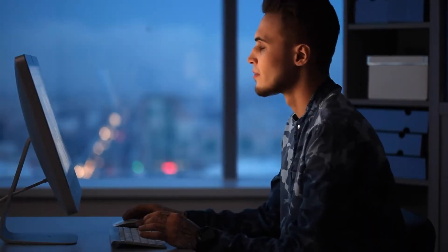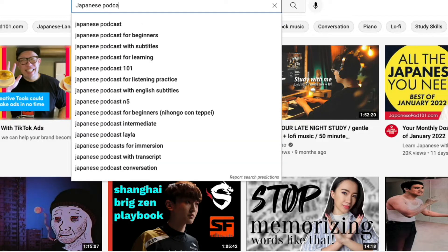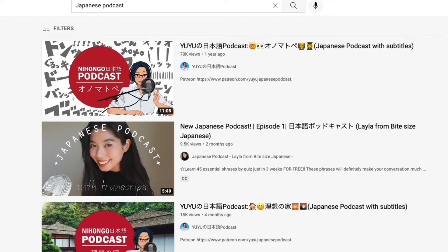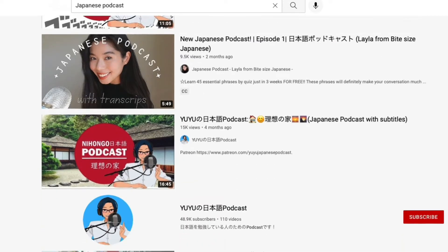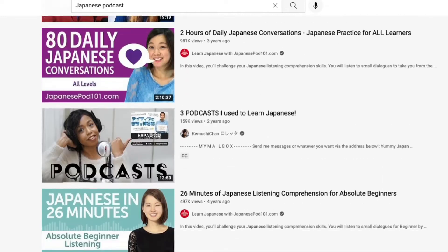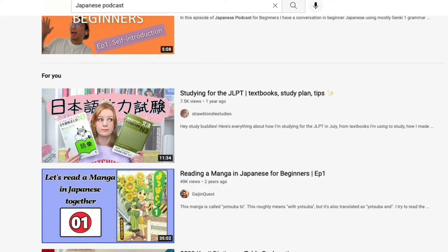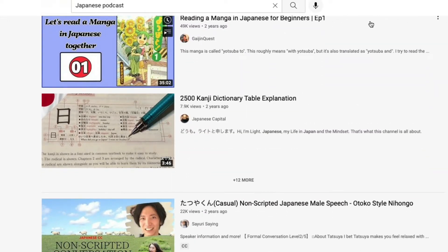Thankfully, it has become a lot easier than ever before to get material, thanks to the internet and especially YouTube, language learning sites, apps and podcasts. A conversation between two native speakers is the best thing to listen to, preferably one with the text version available as well. That way you can go through the written version and look up new words to make sure you understand enough of the conversation to follow along.